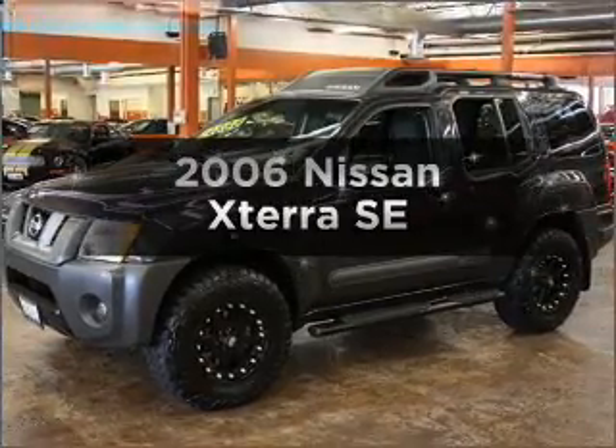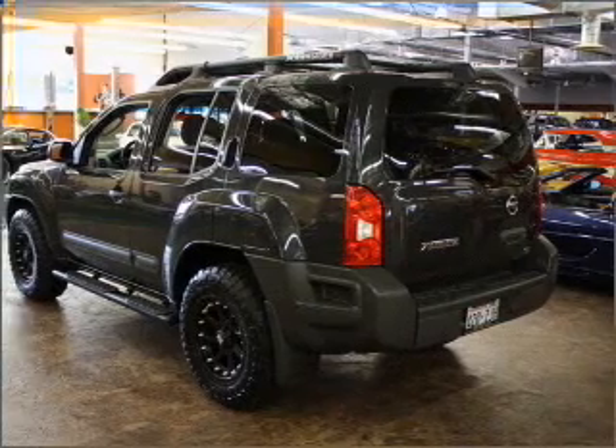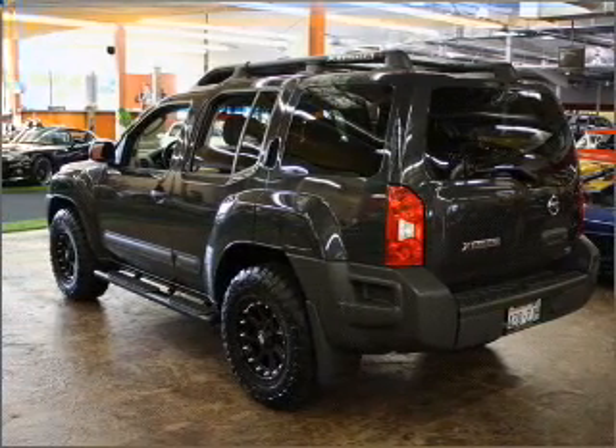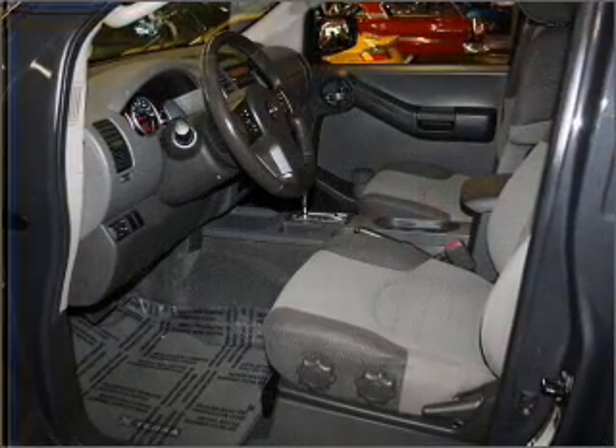Presenting the 2006 Nissan Xterra — find everything you want in a ride under one roof with this vehicle. With a solid 6-cylinder engine connected to a smooth-shifting 5-speed automatic transmission,